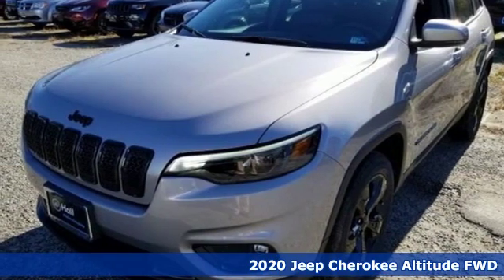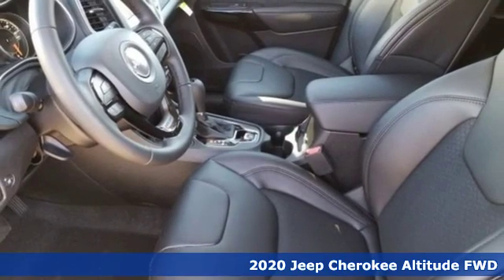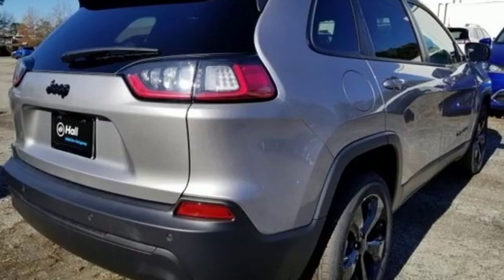Here's a new 2020 Jeep Cherokee. You're going to want to take the long way home in this adventurously civilized Cherokee. And with features like these, every drive is a pleasure.